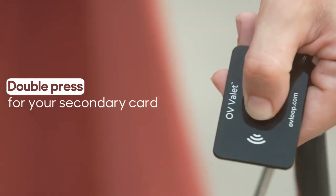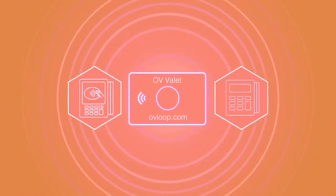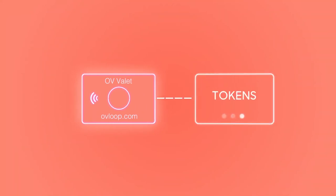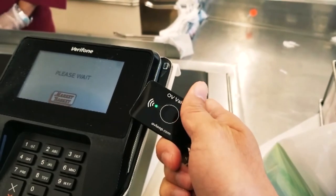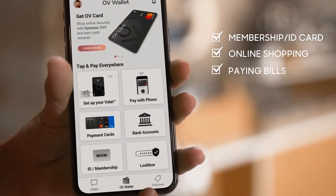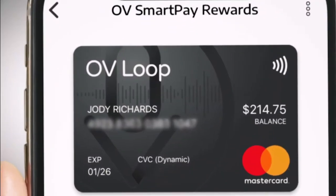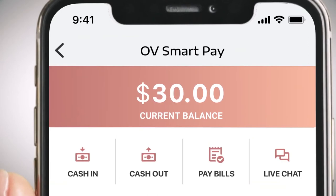Security is essentially important to the user and the creator of this device. Each time the Valet is used, it generates a one-time user card number called a token. There is no credit card number to steal and reuse. The device only transmits payment information when you press the button near the checkout device, making skimming and remote reading of your card no longer an issue. Managed with OV's companion wallet app, the OV Valet can be configured, suspended, and reactivated at the touch of a screen. A built-in locator means you can find your key fob or find your phone, even when it's on silent.